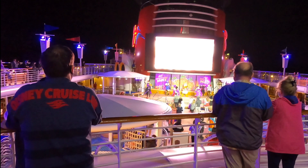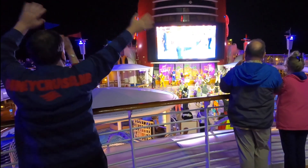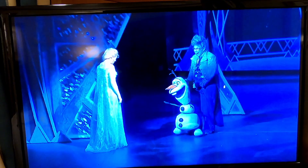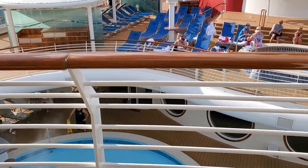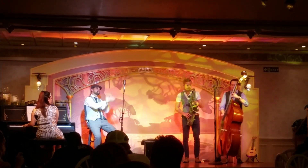One other huge mistake a lot of first-time cruisers make is not considering their budget. There is a lot that is included with your Disney Cruise. It can actually be quite easy to get on the ship and not spend additional money, as long as you've already prepaid your tips. If you've prepaid tips and bring carry-on wine or beer and don't expect to buy any souvenirs, coffees, etc., you literally could get through the cruise without any additional expenses on top of those prepaid gratuities.